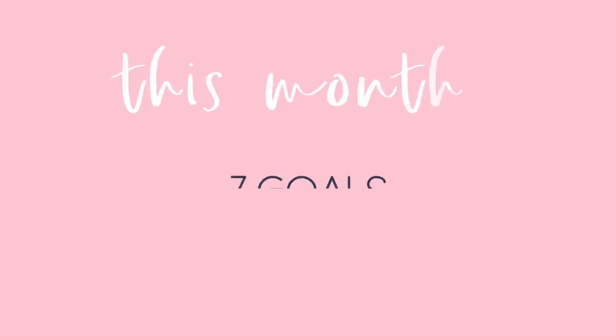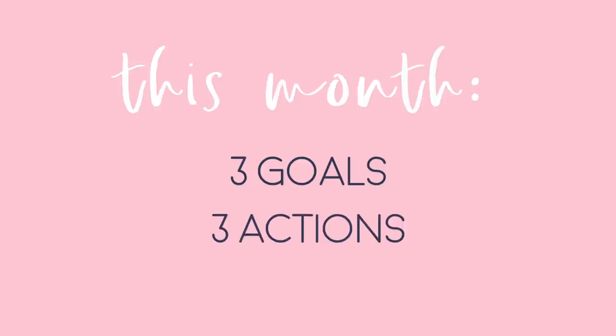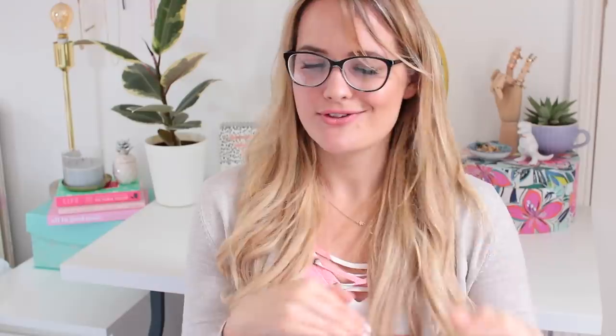You can make up whatever numbers work for you — those just came off the top of my head. Next, do the same thing but with monthly goals: three monthly goals and three actions to achieve each one. For example, in May you might want to eat healthier food, so your actions could be: try three new recipes, eat four salads a week, or make sure you have an apple a day.